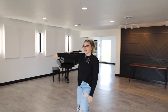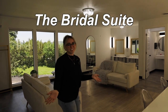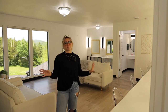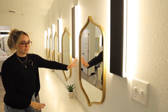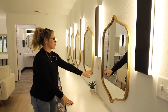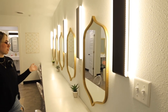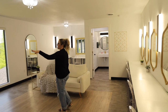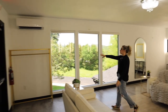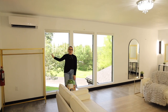Right over here is the bridal suite. This is obviously where I'd get ready with my bridesmaids. This is one of the prettiest bridal suites I've probably ever seen. It's got all of these lights. Everyone has an individual mirror, an individual chair, individual plugins — which is crazy because you know how it's going to be with makeup and hair. And there's couches to sit on and a gorgeous rack that we can put our dresses on. You can even see outside — you can see the swing.